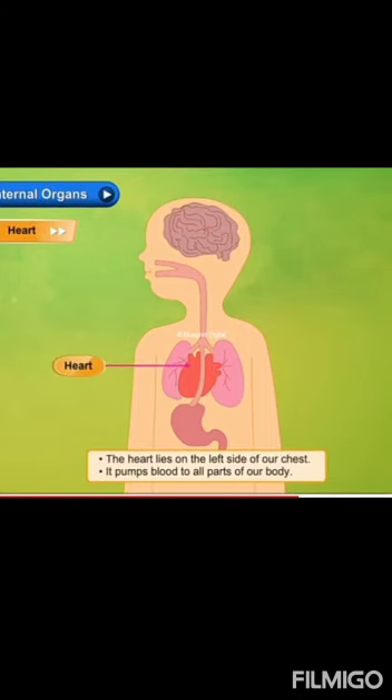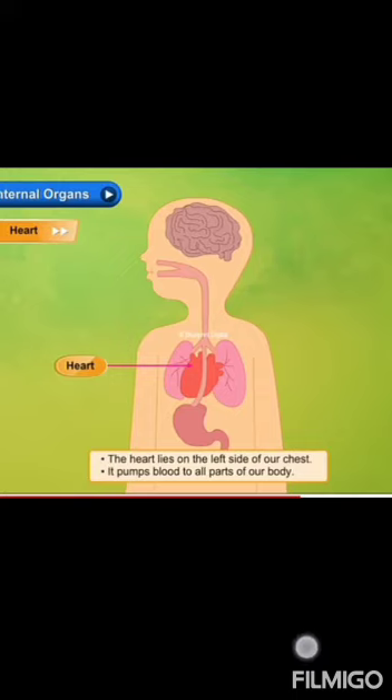Next, the heart. The heart lies on the left side of our chest. It pumps blood to all parts of our body.